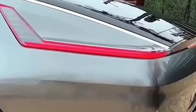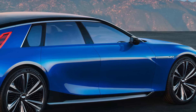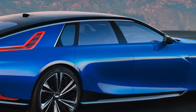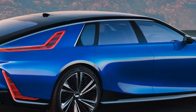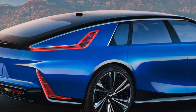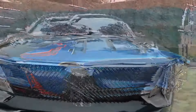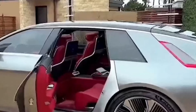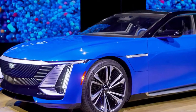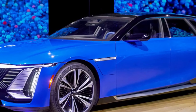Recent spy shots of an uncamouflaged prototype of the 2024 Cadillac Celestiq have sent waves of excitement through the electric vehicle (EV) enthusiast community. The prototype, captured near General Motors' Milford Proving Grounds in Michigan, revealed the front trunk open, providing a glimpse into the vehicle's innovative design. The Celestiq's front trunk, devoid of production seals in the prototype, hints at a storage area that complements the main rear storage space, offering a tantalizing preview of this high-end electric vehicle.